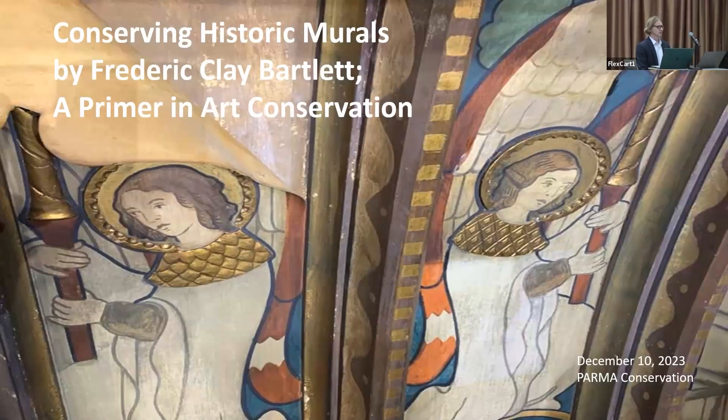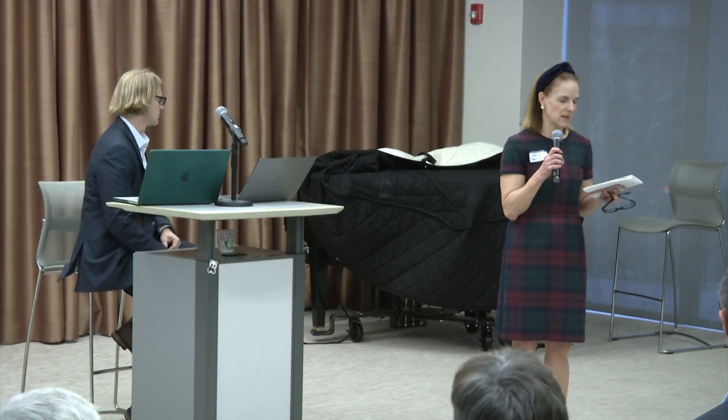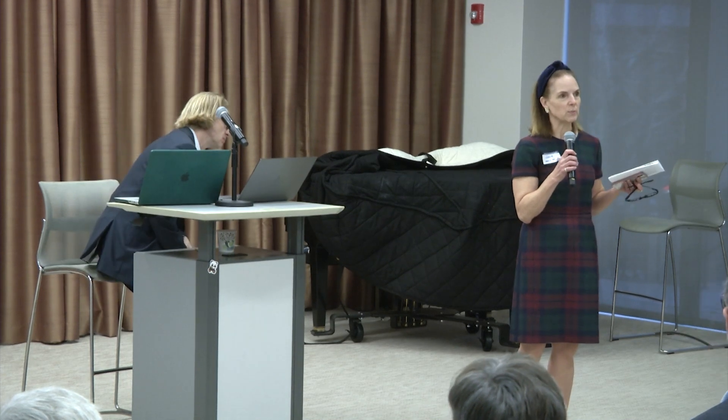I'm Julie Pfeiffer, hosting on behalf of the Adult Ed Committee here at Fourth Presbyterian Church. We've got a great program. I'm going to pass the baton off to Andrea Denny, and then Lucy will give us an opening prayer, and then we will launch into the program. But I wanted to make a plug for our program next Sunday, which is going to be presented at the same time — it is on the art and faith of the nativity scene.